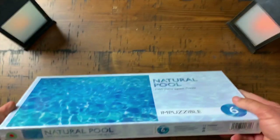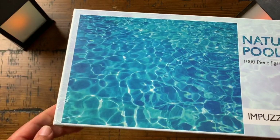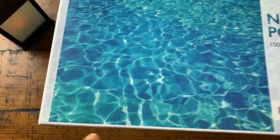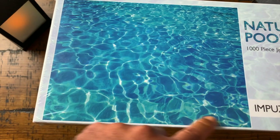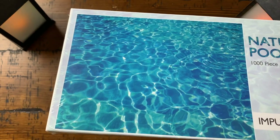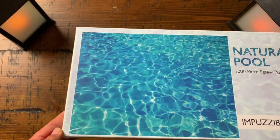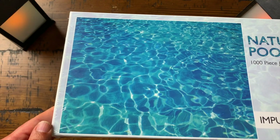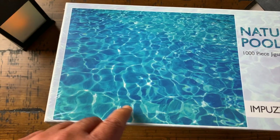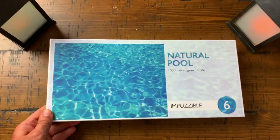Our last of the four is this beautiful Natural Pool. I love how the light hits the water and I love this blue. You're going to be building the edges first on a puzzle like this, but there's enough detail where you'll be able to finish this challenging puzzle. It's Impuzzable number 6, and it'll be very beautiful when completed. If you go to dualbraingames.com you can see pictures of it finished and up on the wall.